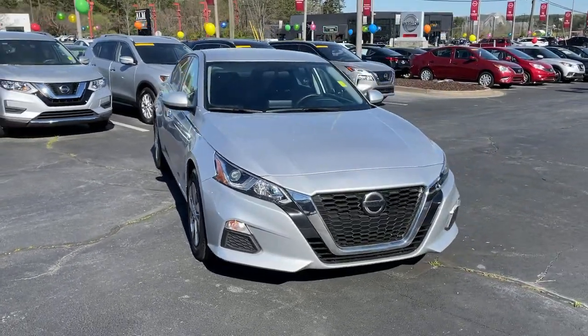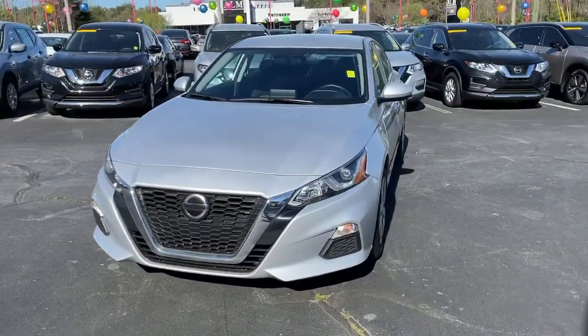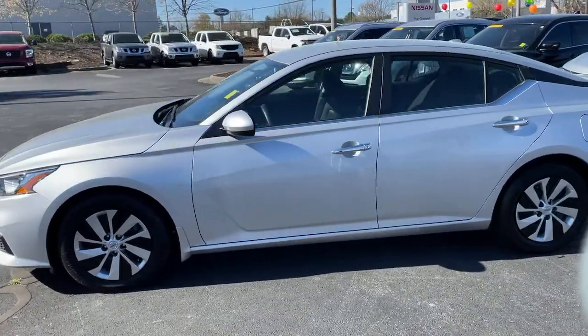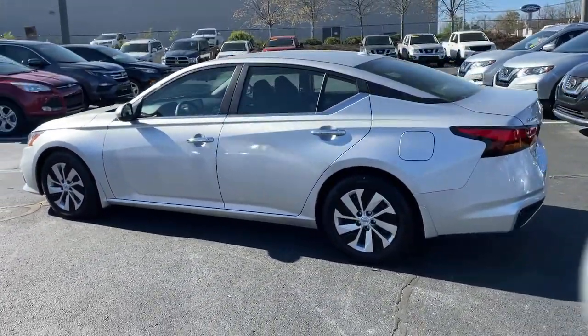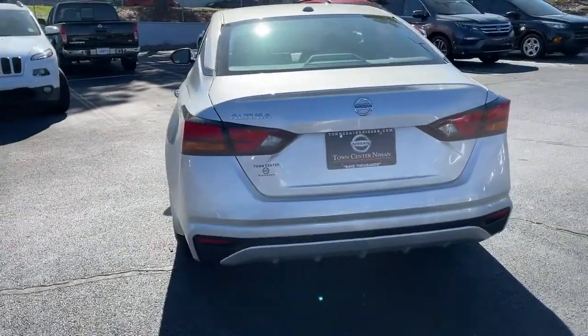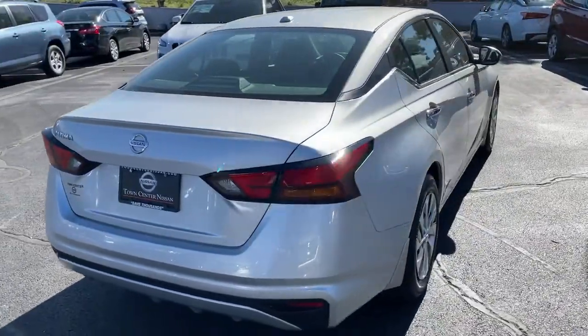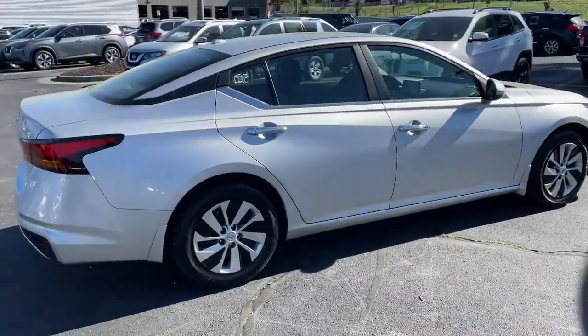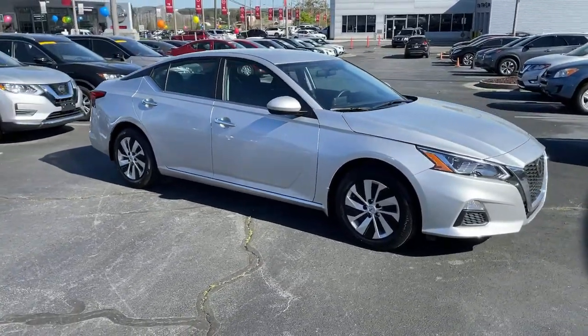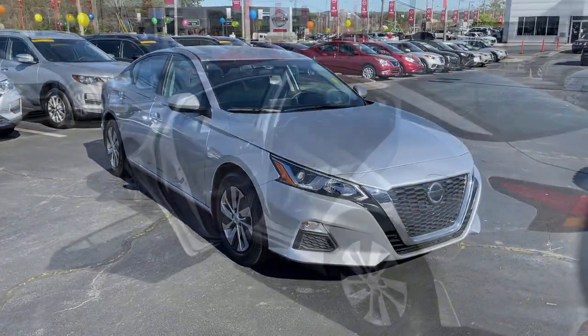Look no further than the 2019 Nissan Altima. With less than 25,000 miles on the odometer, this vehicle stands out from the rest. Get all the features you want and need in this multi-talented Altima: spacious comfort, active safety tech and connectivity, flexible layout, athletic performance, and available all-wheel drive. Set the stage for a confident and highly enjoyable driving experience.